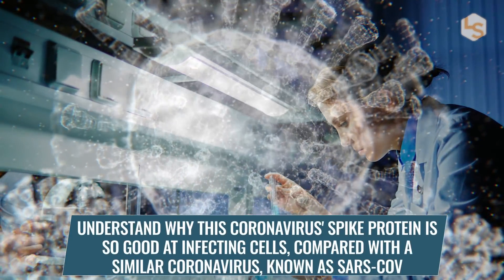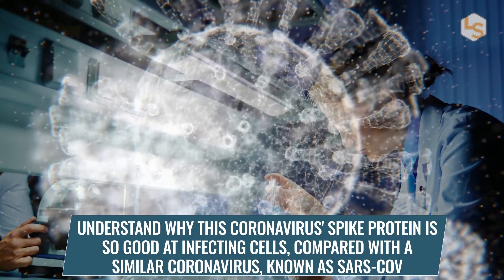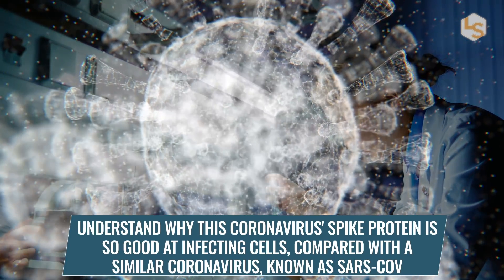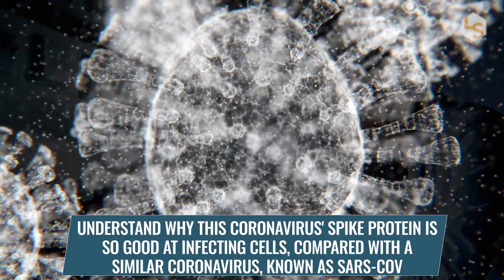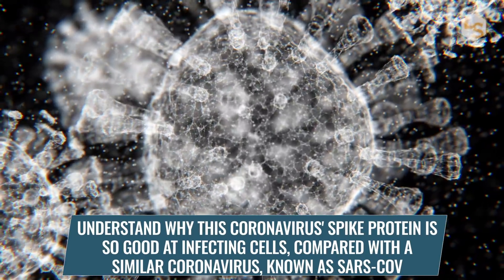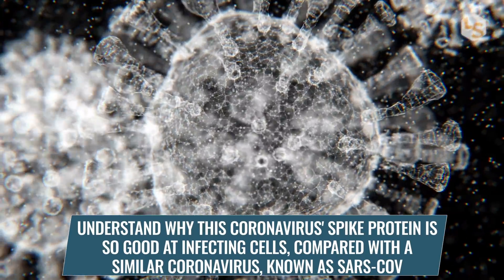Their goal was to understand why the coronavirus' spike protein is so good at infecting cells compared with similar coronaviruses known as SARS-CoV, which caused the Severe Acute Respiratory Syndrome outbreak in 2003.